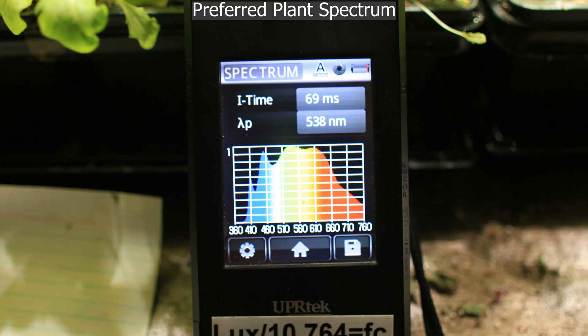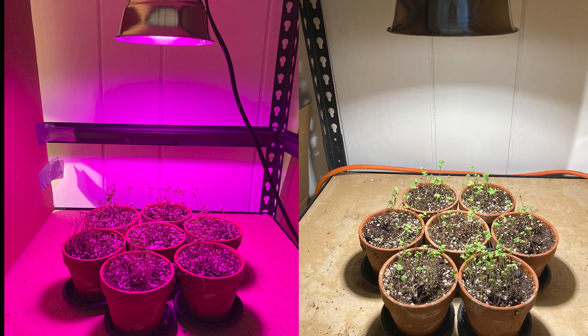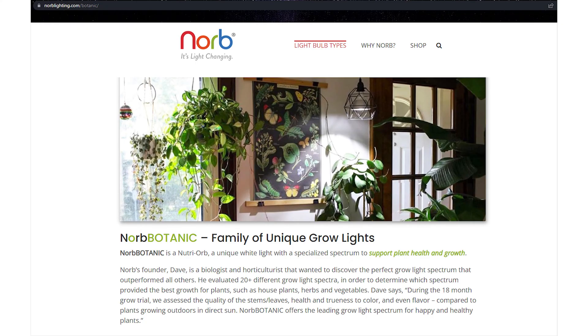So, with this as background, Hortec decided to develop its own white, sun-like grow lights based upon mimicking the sun's spectrum. They then tested them against traditional purple grow lights, and, to no surprise, found that the best growth came from a spectrum of white light that most closely mimicked the sun's spectrum. And this is what led to a new business, Norb Lighting, which specializes in nature-based lighting.